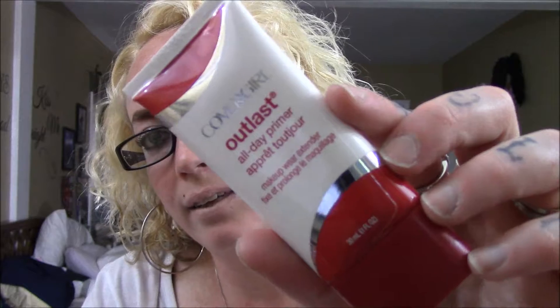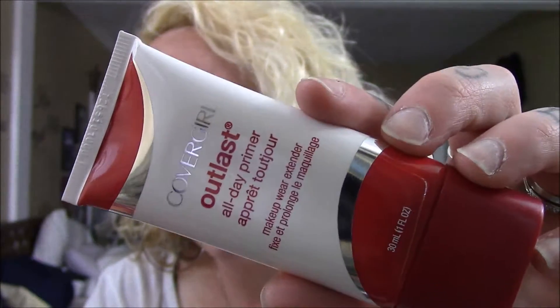The next thing that I picked up — because I am completely out of this product, and everything I purchased today was CoverGirl products — I needed some primer and I wanted to try something different than e.l.f., because I was using e.l.f. forever. This is the CoverGirl Outlast All Day Primer Makeup Wear Extender. It says: All Day Primer keeps your makeup looking fresh. Apply a dime size amount to your face before applying any of your makeup. And this is oil-free.